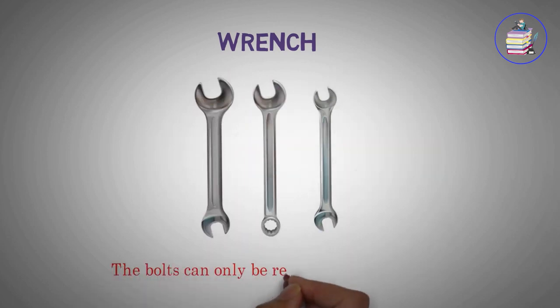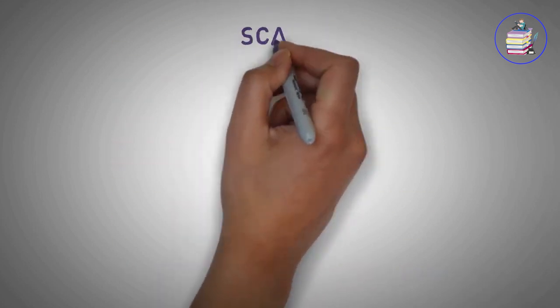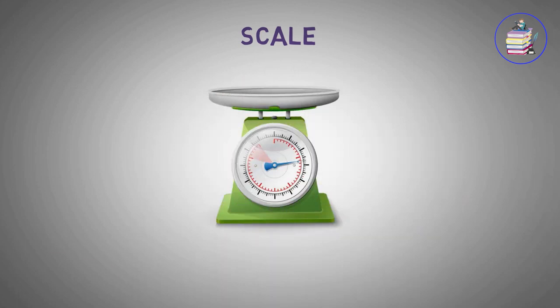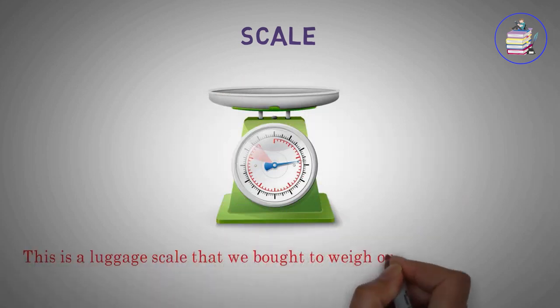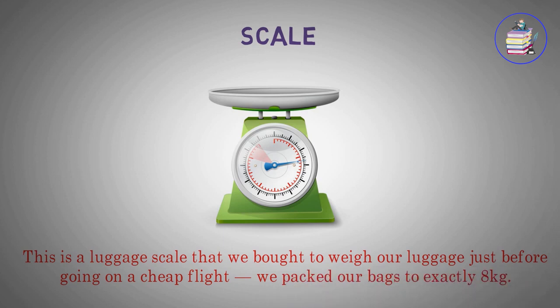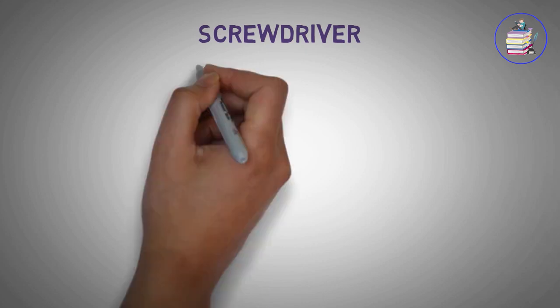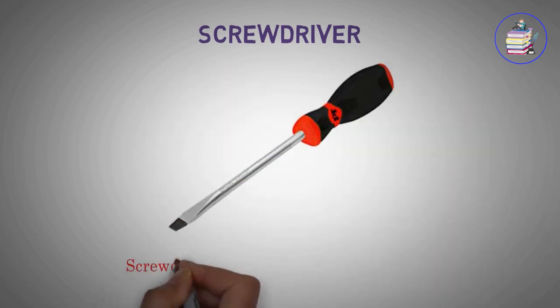Wrench. The bolts can only be released with a wrench. Scale. This is a luggage scale that we bought to weigh our luggage just before going on a cheap flight.